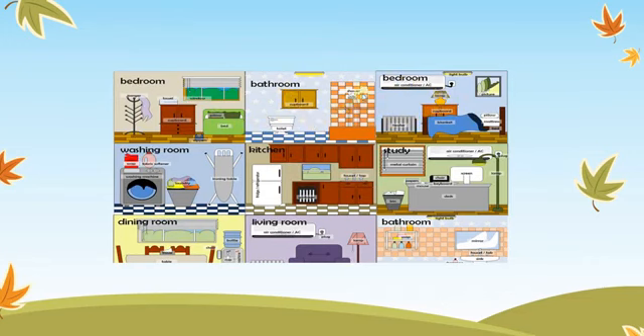We have the bathroom with the shower and the toilet. We have the washing room with the washing machine and the ironing table. We have the kitchen — we have the fridge.